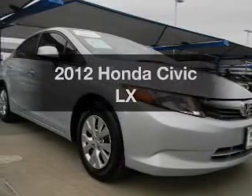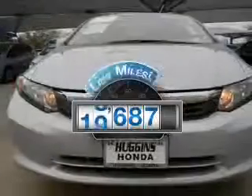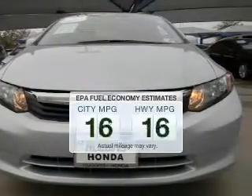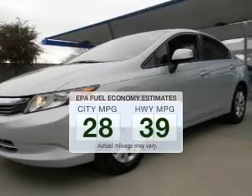Check out this 2012 Honda Civic. This is the set of wheels you've been looking for. Get more for your money with this vehicle that features low mileage and dependability. Save your money and make less trips to the gas station to fill your gas tank when driving this fuel-efficient vehicle.